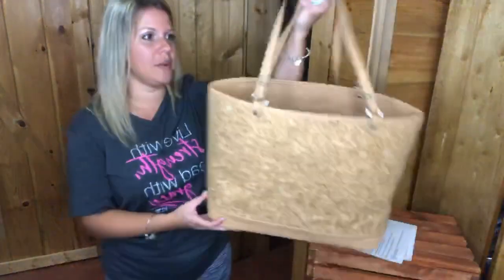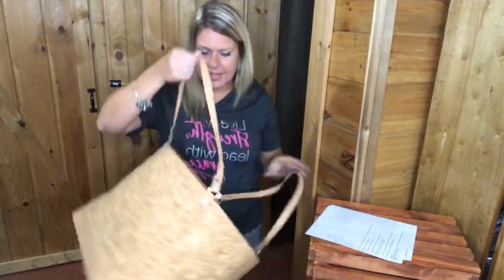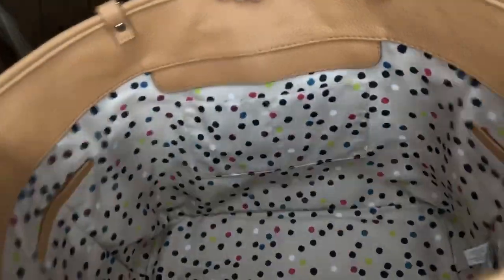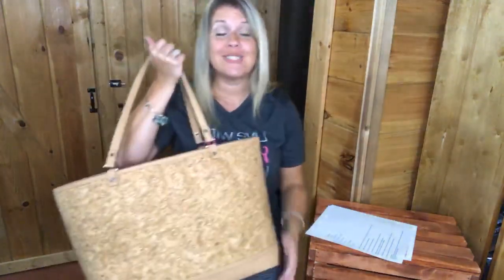The Style Setter is a summer beach tote in that metallic cork material — you can see those shimmery flakes. It actually comes with a wristlet in a polka dot print. On the inside there are two built-in pockets, and there are pockets on both sides as well. It's huge — great as a beach bag, and a lot of my customers use it as a work bag. It comes with that polka dot wristlet strap.